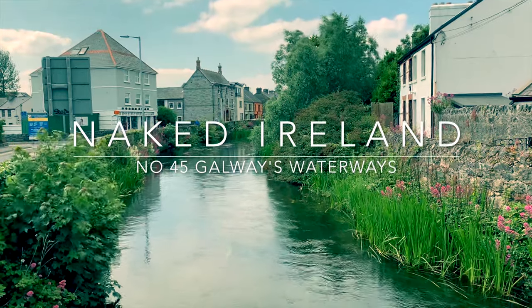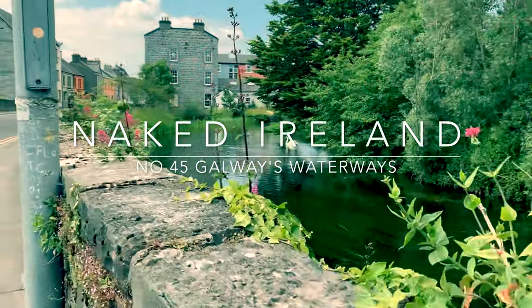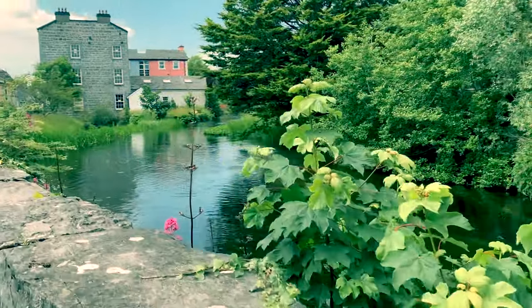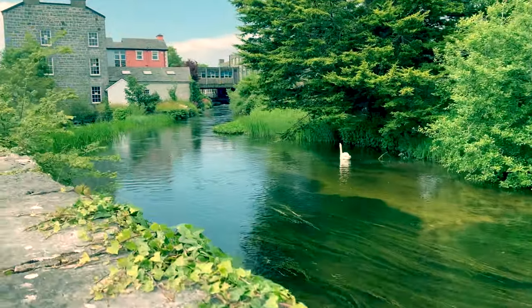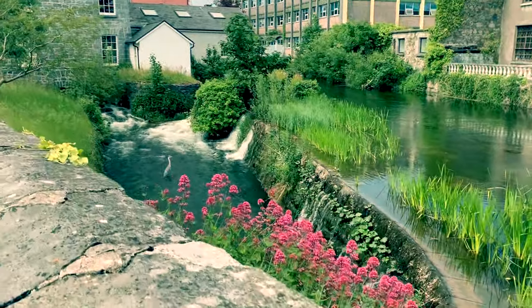Beautiful as Galway City is, it wouldn't be anything without its waterways. The network of rivers and canals that pass under bridges and weave around the streets of the city lend the place its picturesque character. In that sense, I guess it could be called a kind of Venice of the West of Ireland.